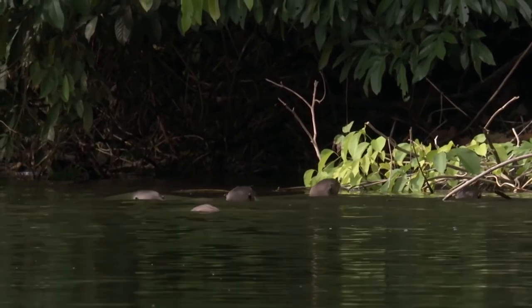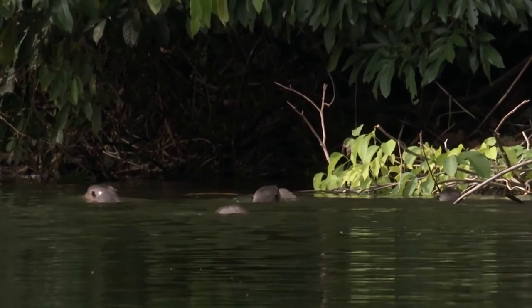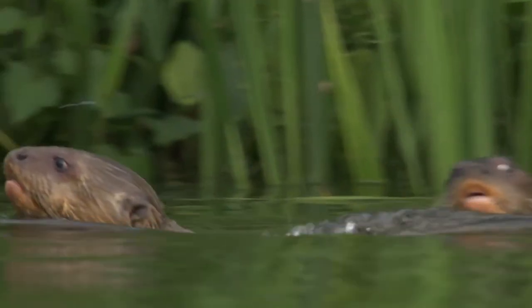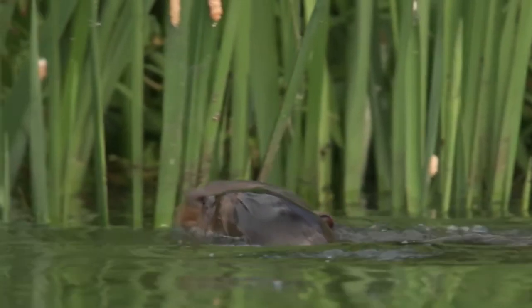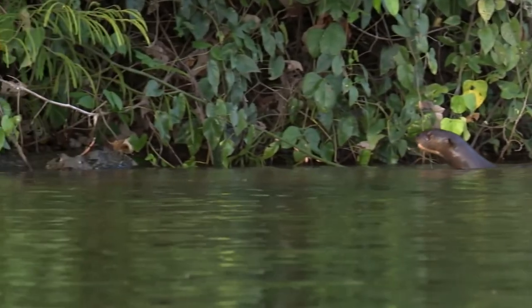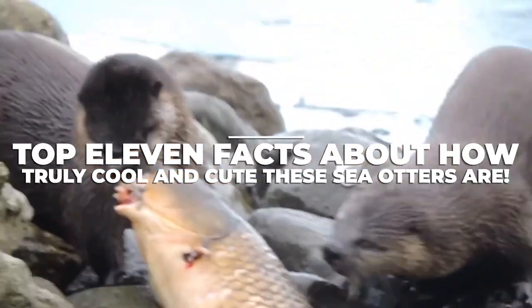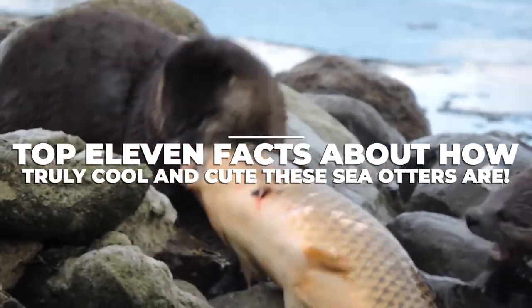Sea otters occupy a special place in our hearts. Their adorable faces make them some of the cutest aquatic animals out there — from skillfully being able to juggle, to sleeping in the waves, and sweetly holding hands. In today's list, we'll be giving you our top 11 facts about how truly cool and cute these sea otters are.